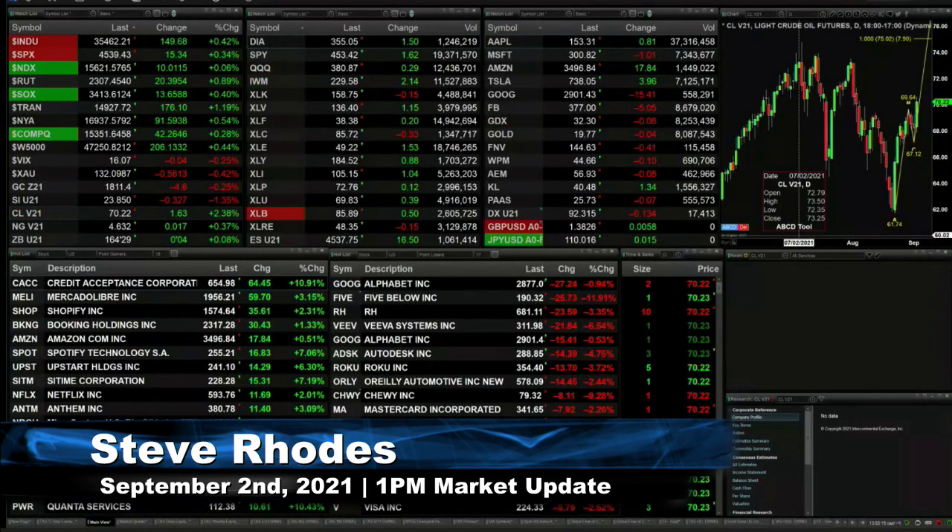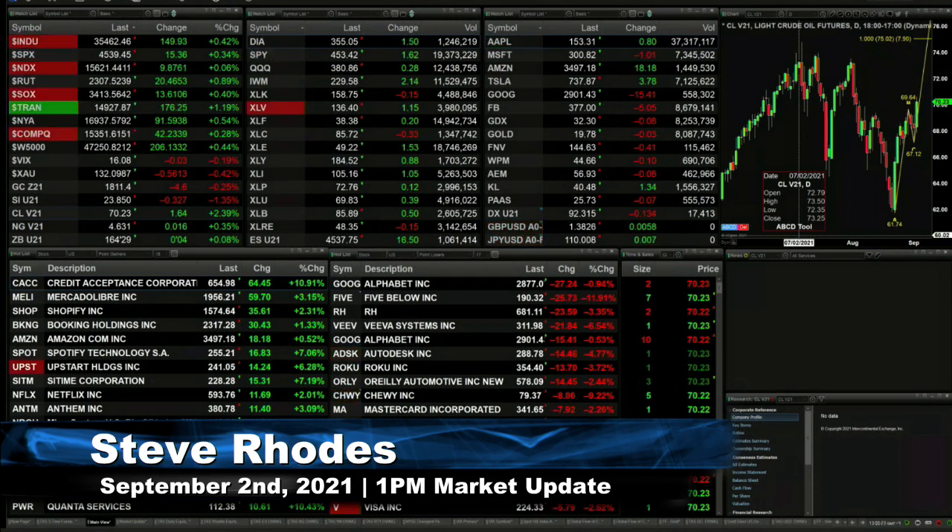Currently we've got all the U.S. indices trading to the upside. The Dow's up 150, the S&P up 15, the NASDAQ is up 10, and the Russell's up 20.